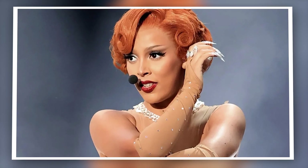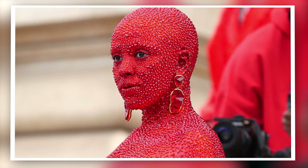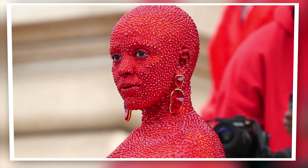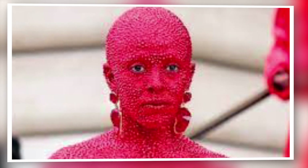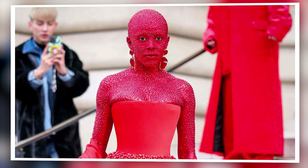The spring 2023 couture shows kicked off in Paris with a visual spectacle at Schiaparelli. Inspired by Dante Alighieri's Inferno, the show saw supermodels Shalom Harlow, Irina Shayk, and Naomi Campbell glide down the catwalk in looks adorned with animal heads made from foam. Daniel Roseberry's signature surreal gold-plated faces were brought to life with glistening bronze gold face and body paint, blurring the boundaries between real bodies and inanimate objects.